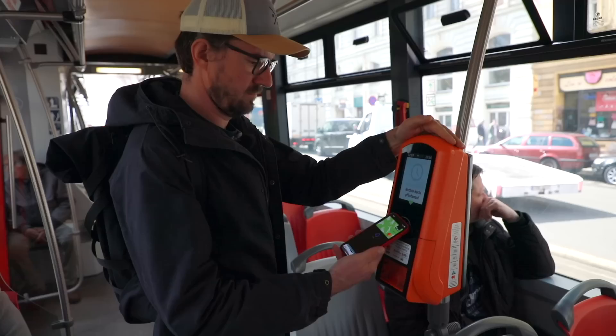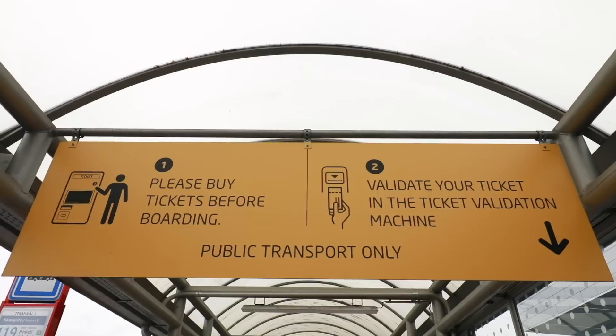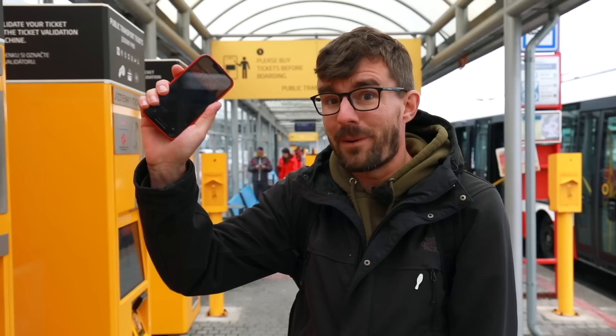Last but not least, there's one more place where you can purchase tickets for public transport: on the public transport itself. All the trams have a machine in the middle, and the buses usually have one in the front where you can tap your card, select the ticket, and it will print you a little ticket. But it's always better to have a ticket before boarding and just validate it once you're on, or easiest of all — buy a three-day pass in the app.